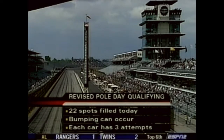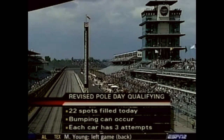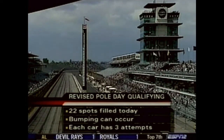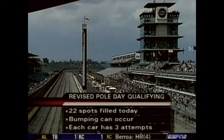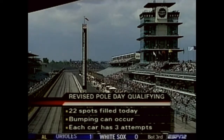Here are the rules: 22 spots up for grabs today. We have 19 cars currently in the field. After the top 22 are set, we begin the bumping process. Only 22 will be guaranteed today. Each car has three attempts, and that's why we'll probably see some of these guys back on the racetrack later today.